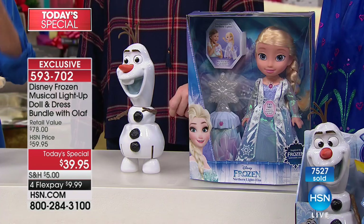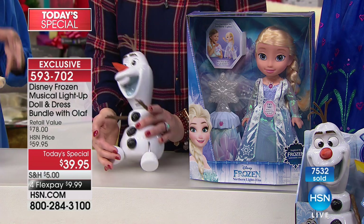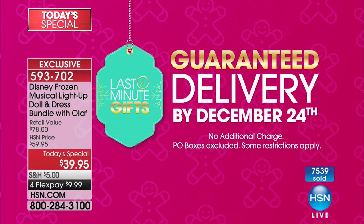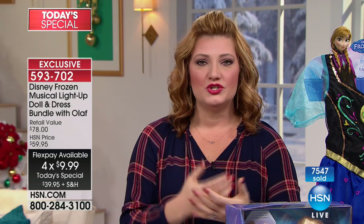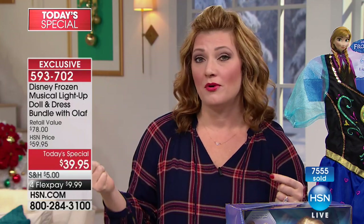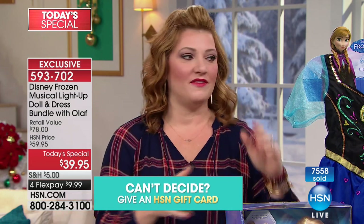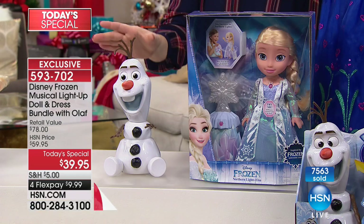These are authentic Disney characters. You have to hurry — you'll get all three at your doorstep before Christmas. Over 7,500 have been spoken for. Whether you're a mom, parent, grandparent, sister, or uncle, you're always looking for that perfect gift. They will dance, twirl, laugh, and make moments and memories. Over 50 different phrases on Olaf alone, and over 40 phrases on the Elsa doll which lights up and sings.